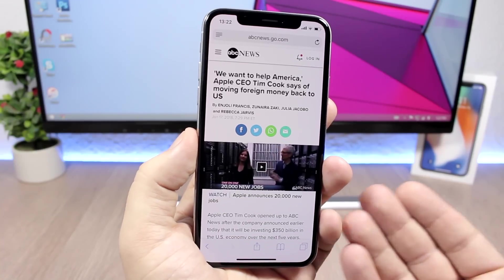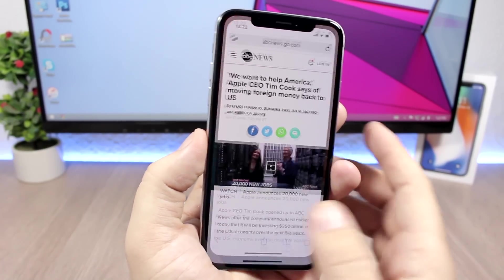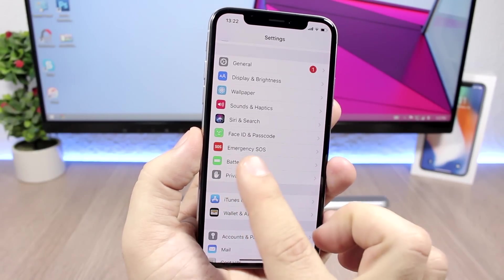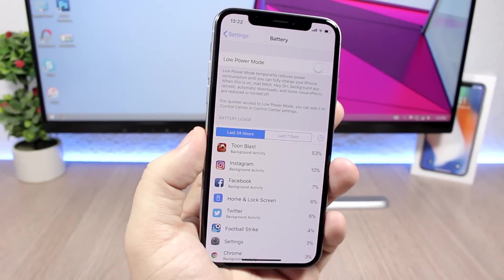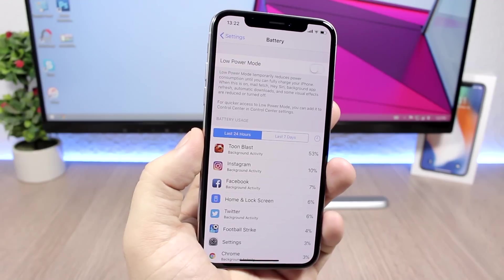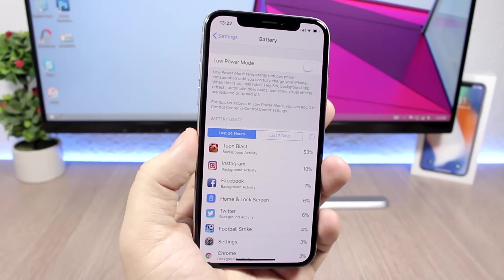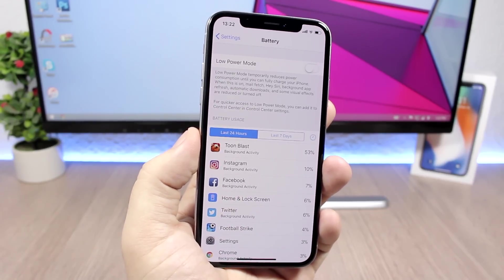On iOS 11.3 you will have a new feature which should be under the battery settings in the Settings app. Right there you should see what you can do with your battery, how the battery life is, how the health of your battery is, and of course you will have the choice to turn on or turn off that feature.